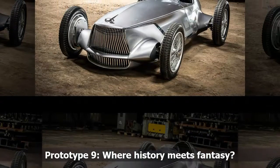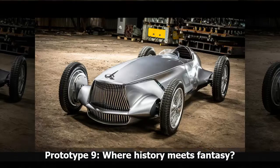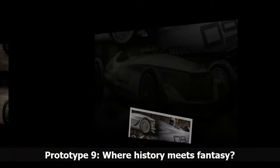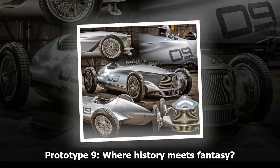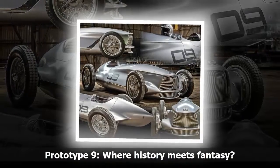Imagine the unbelievable luck of walking into an old barn in rural Japan and finding there, rusted and abandoned, a long-forgotten 1940s-era Infiniti Roadster. That is the visual impact of the Prototype 9 Roadster concept that Infiniti showed audiences last week at Pebble Beach.